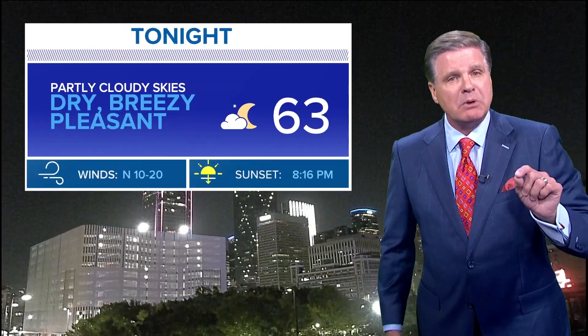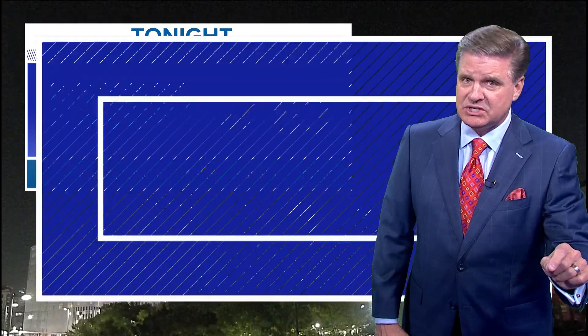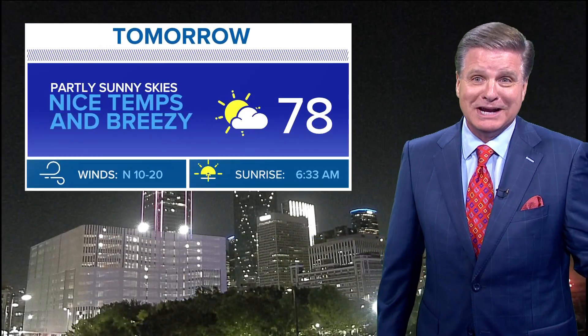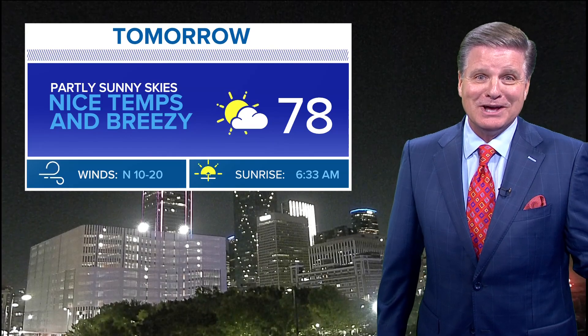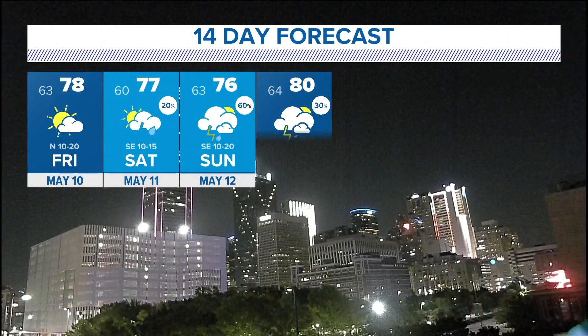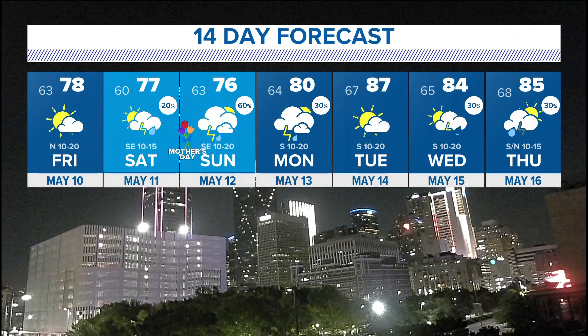Here's my forecast for tonight: partly cloudy, dry, breezy, pleasant. 63 is the low tonight. During the day tomorrow, a partly sunny day — it's going to be a really nice day. Coming off the 95-degree high we had yesterday, nice temps and breezy weather. We hit 78 tomorrow. There's the next 14 days — there you have it.